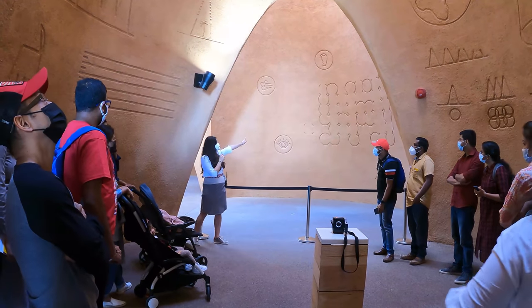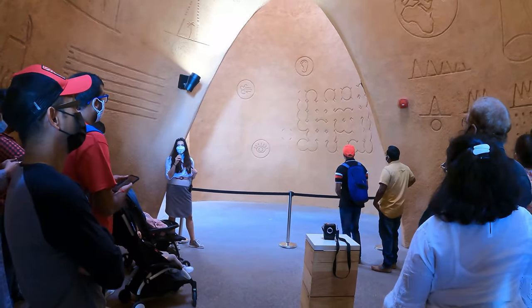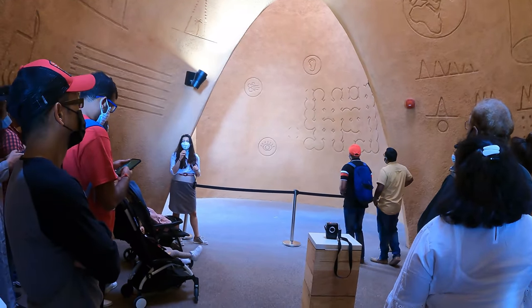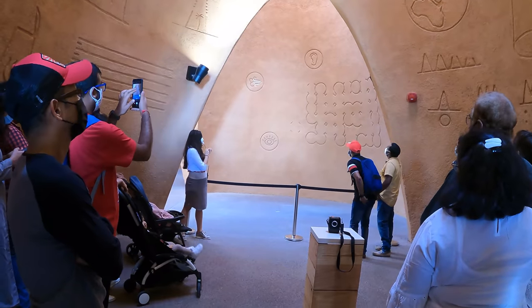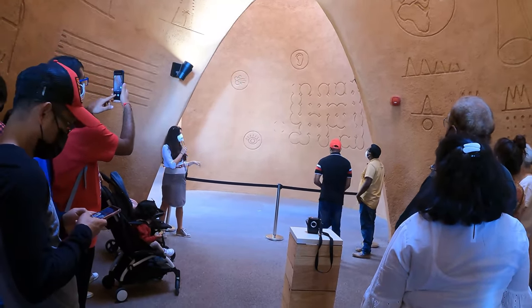If you look at this wall you can see the outlines of our pavilion and the different senses. Our slogan is 'Austria makes sense.' Inside the pavilion you'll find different stations where you can either see, hear, feel, or smell Austria.